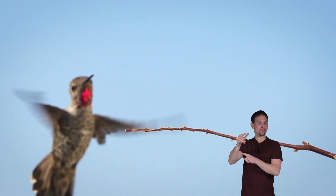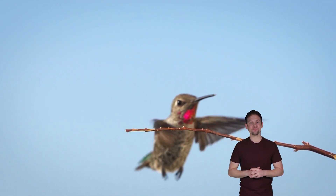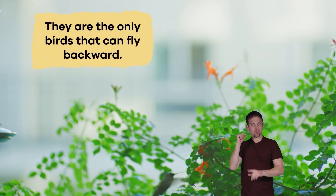And you guessed it! This is where they get their name. Hummingbirds are unique because they can fly forward or backward or just hover in place. In fact, they are the only birds that can fly backward.